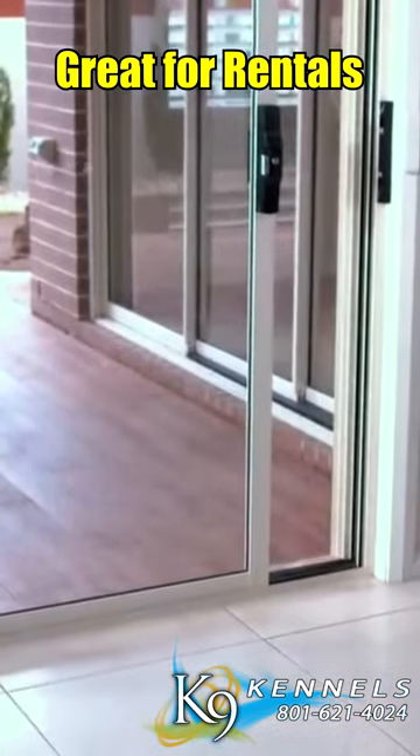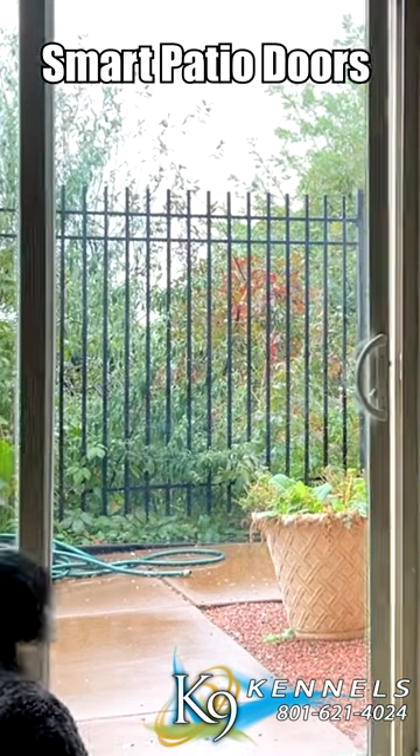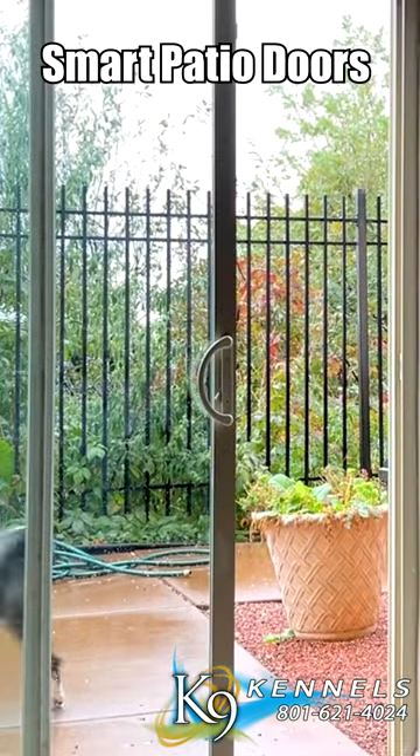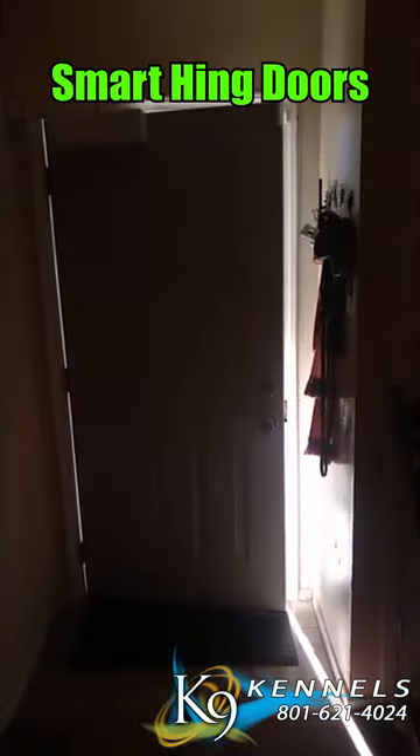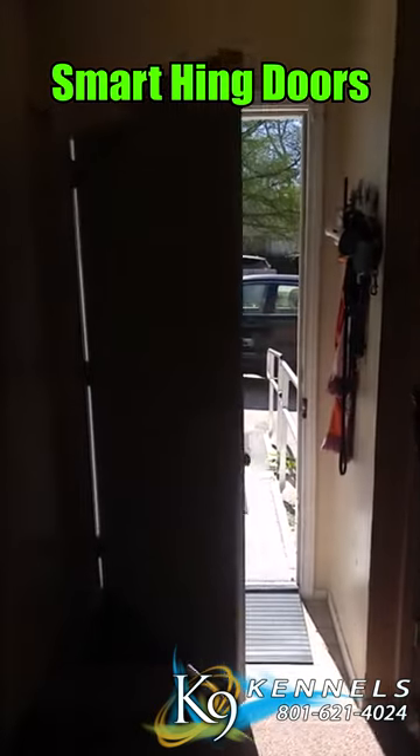Ideal for renters, a smart pet door is easily relocated, eliminating the need for a permanent fixture in rental properties. Smart pet doors are available for sliding doors, hinged doors, and even windows, offering a solution for every entry point.